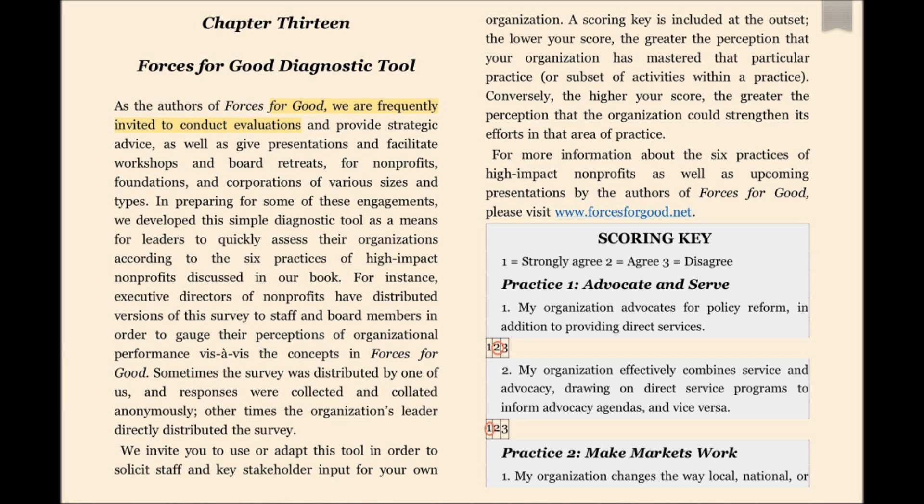There are several identified priority capacity building areas for the Queen's Museum. These are Practice One, Make Markets Work — specifically point one, the organization changes the way local, national, or global businesses fundamentally operate; and point three, the organization is funded in part by revenue generated from sales of products or services.